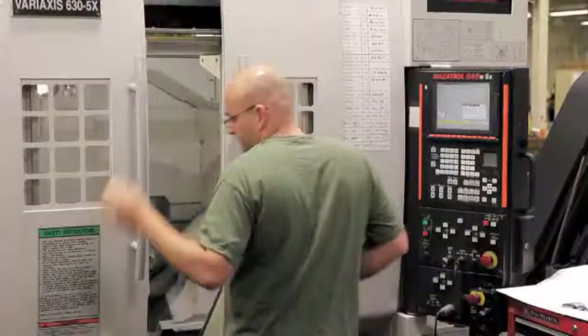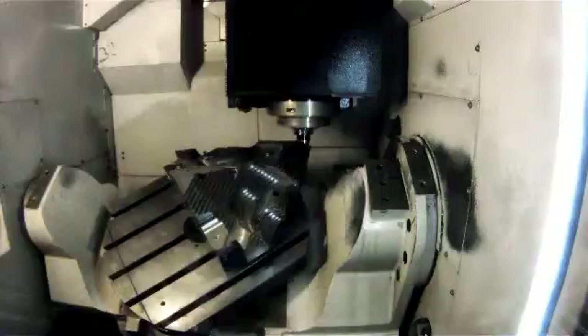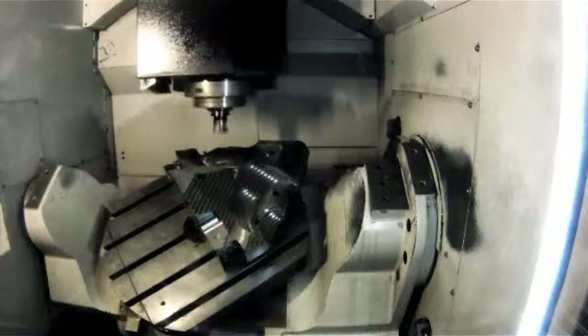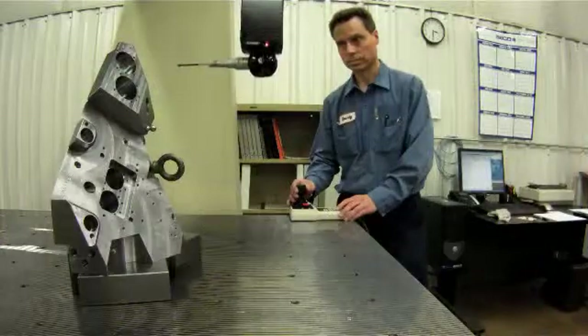Obviously, we look for investments that we can get payback on. Precision machining is one of those that we can do. We have capabilities from small machines to large machines, and A House has always been willing to make those investments, which obviously is just a plus for everybody.